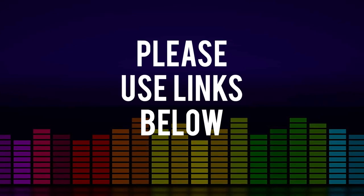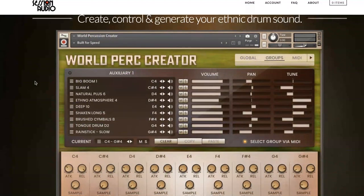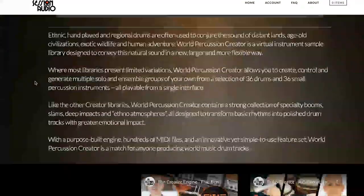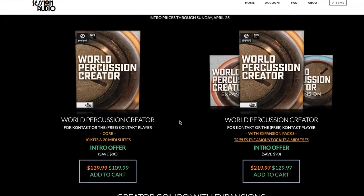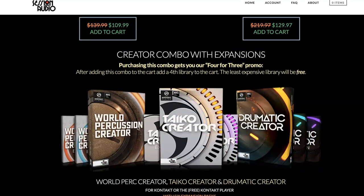In Session Audio has announced the World Percussion Creator in their Percussion Creator series. The developers captured a ton of world percussion and put it inside their powerful Creator engine. There are three different packages available. You can pick up all three of the Creator libraries — World Percussion, Taiko Creator, and Dramatic Creator — all now on big sales as well.